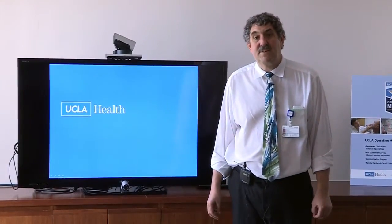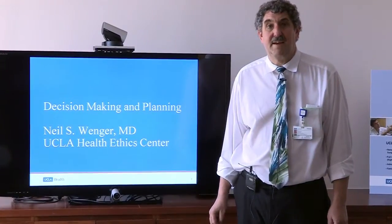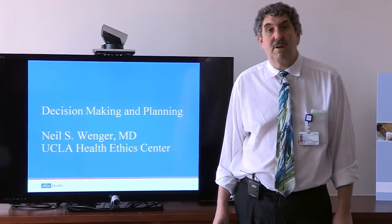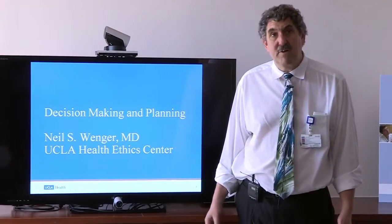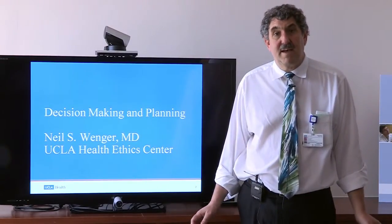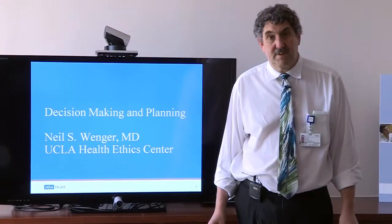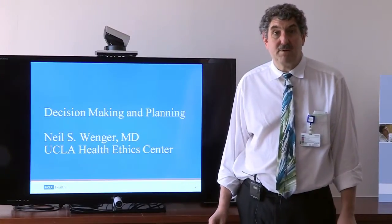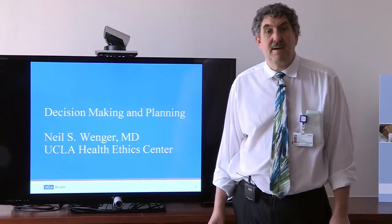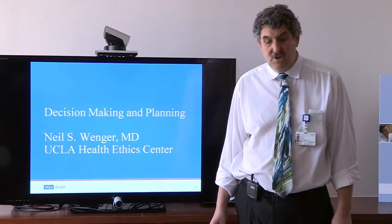Hi, I'm Neil Wenger. I'm a professor in the Department of Medicine at UCLA. I'm a primary care doc and I direct the Ethics Center at UCLA. I'm here to talk with you today about decision making for individuals who lose decision-making capacity — an area that primary care doctors are very often involved in — and something that patients and their families can do a lot about beforehand to ensure patients receive the treatment they would want.